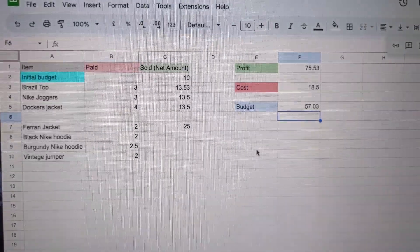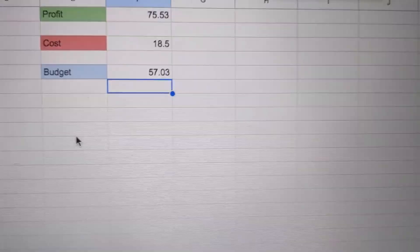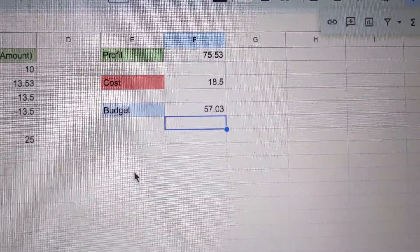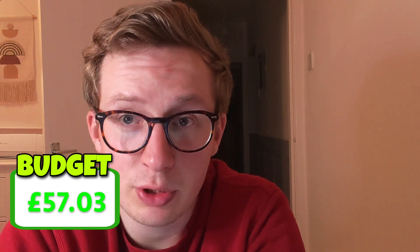So as it stands, looking at my spreadsheet, which I'll show you — here's the spreadsheet in all its glory. The main thing is you can see there we have a budget of £57.03. So that means in the space of a couple of weeks, we have started with a £10 note and we now sit with a budget of £57.03, which is very important. And we have got three items which are unsold, which are the two night coddies and the vintage jumper.